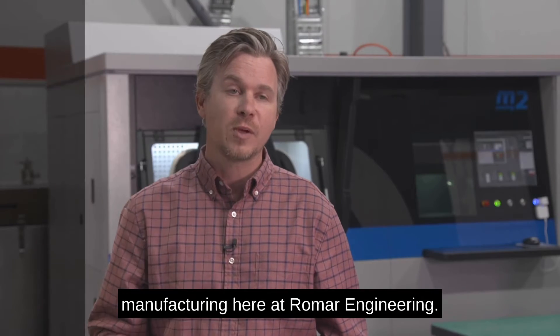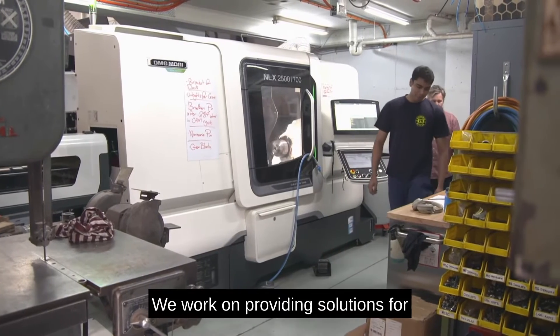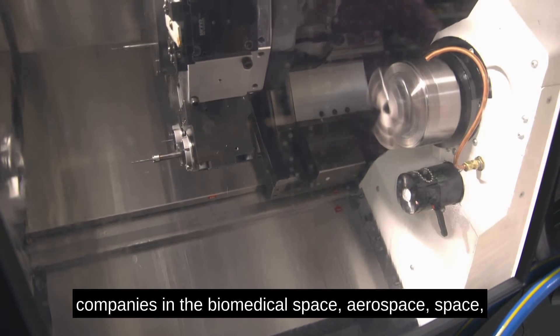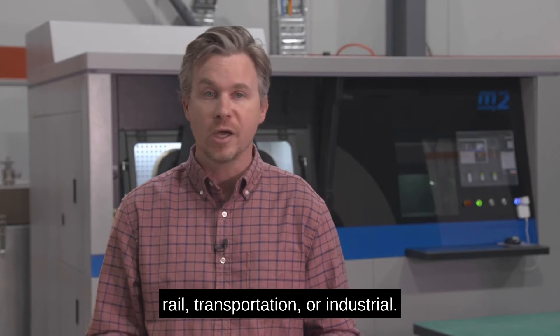I'm Steve Milodoski, I'm the head of advanced manufacturing here at Real Mar Engineering. We work on providing solutions for companies in the biomedical space, aerospace, space, rail, transportation, and industrial.